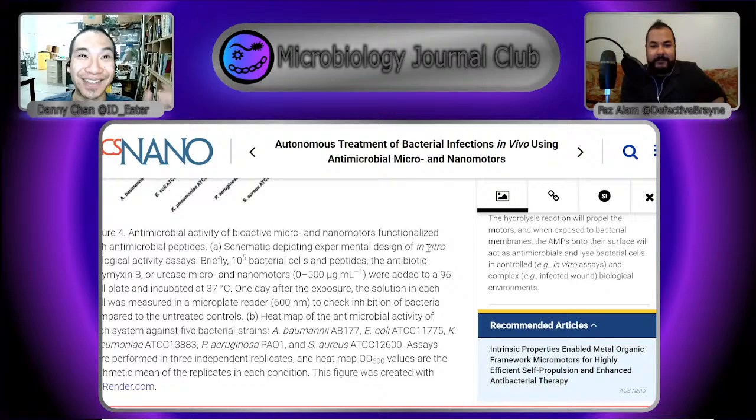Talking about strange, overly technical and engineered therapeutics — the next paper is: modular designed engineered bacteria for precision tumor immunotherapy by spatio-temporal manipulation by magnetic fields. These are the cyborg bacteria. Last time we talked about bacteria designed to seek out tumors and release a payload that explodes and releases cytokines to attract the immune system. This paper looks at something slightly different — they want to direct bacteria towards tumors and then release everything inside the bacteria at the same time.